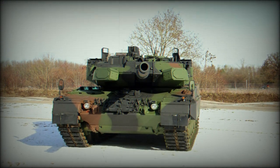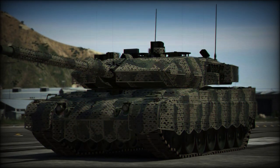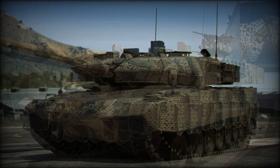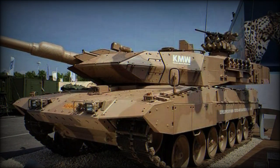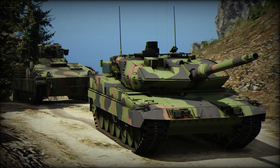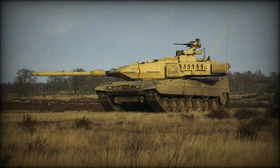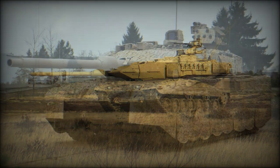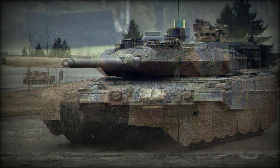Since its introduction, this system has demonstrated a 100 percent success rate in various terrain and combat conditions. Defeated threats include RPG-29 anti-tank rockets and Kornet and Metis-M anti-tank guided missiles. The Trophy is also the most commercially successful and widely used system of its type, with over 1,800 units produced by 2022. The Trophy APS costs around $900,000 to integrate on a main battle tank.